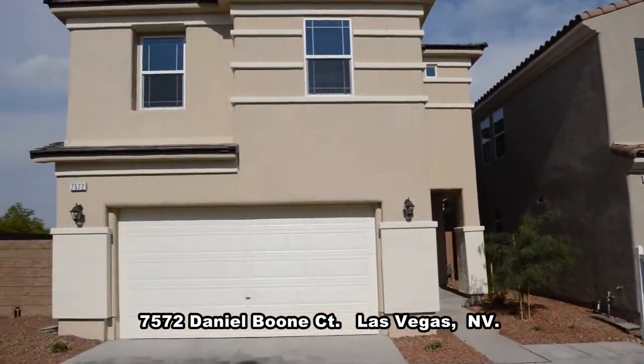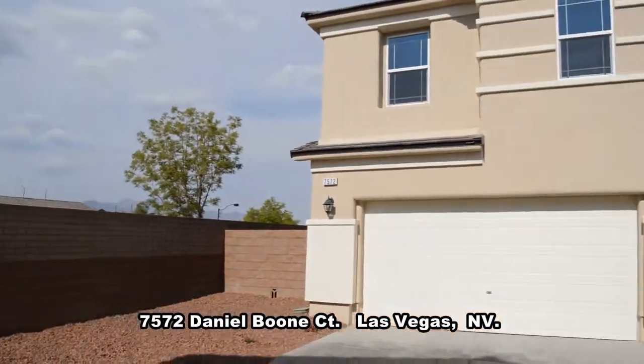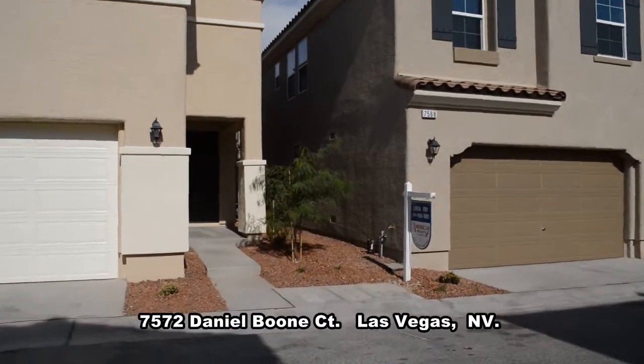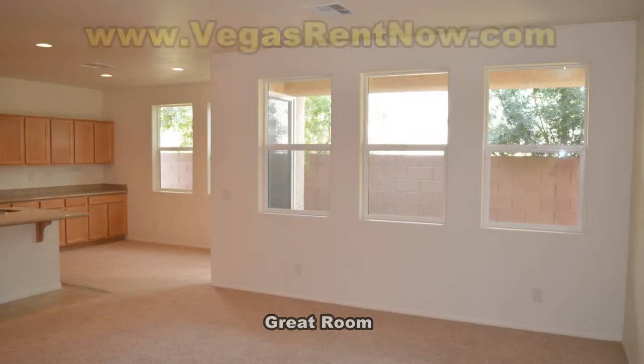The home, located in the Northwest, is brand new and has never been lived in. The home offers a great room, open kitchen, dining area, and guest bathroom downstairs. The great room has lots of natural light, neutral color carpeting, and matching vinyl floors.